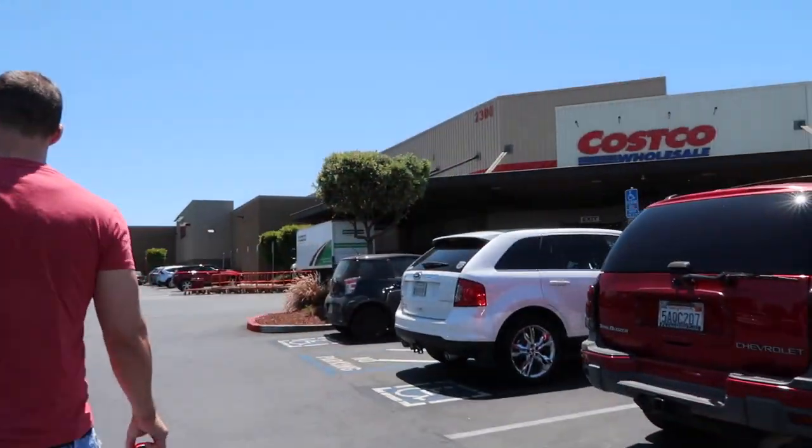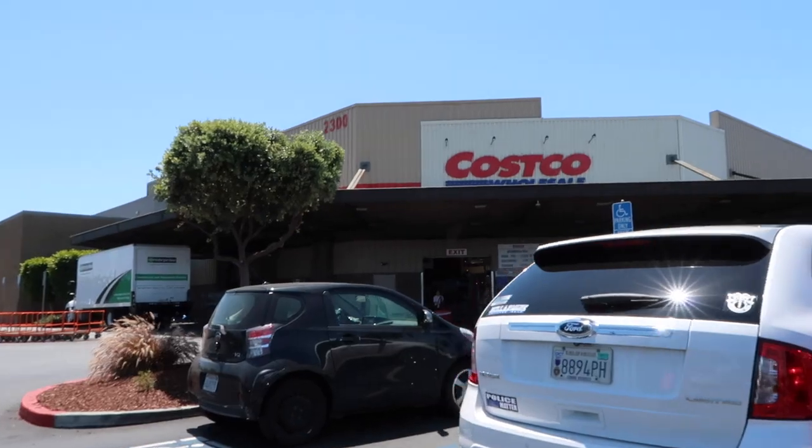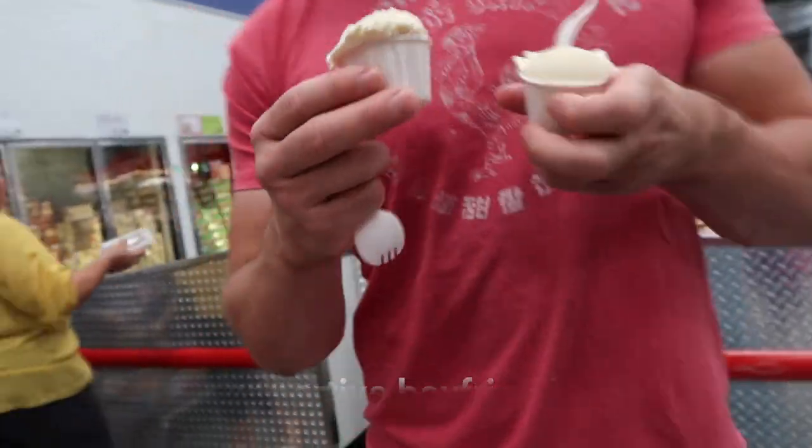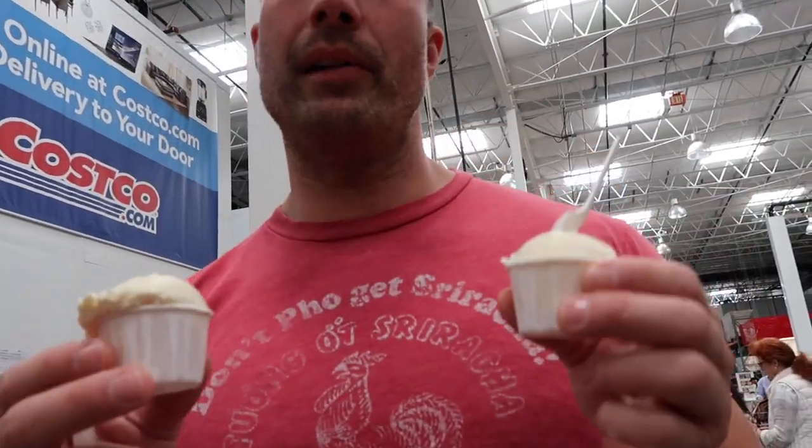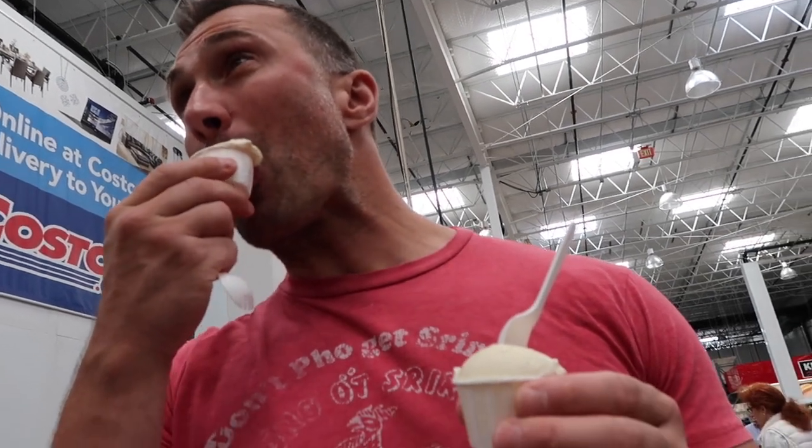Of course they have ice cream trying to get me to eat one — not going to eat it. They ended up getting two samples, but all for my companion — not me.